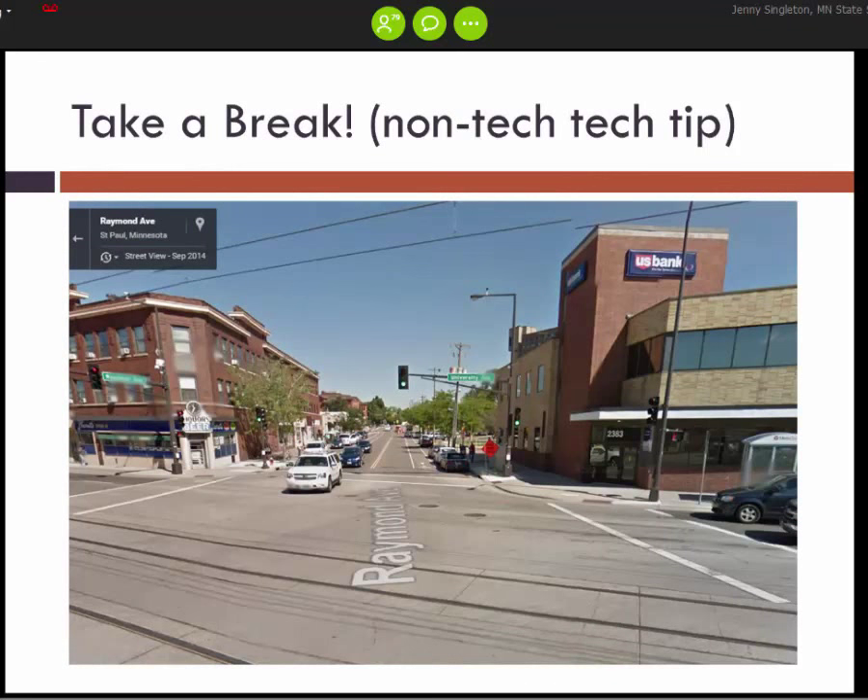My final tech tip is to take a break. This is a Google Street View of where I take a walk every day, especially when I get stumped on different technology pieces. It does wonders.